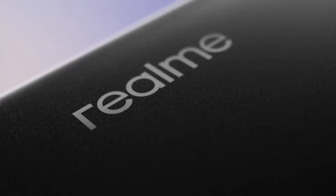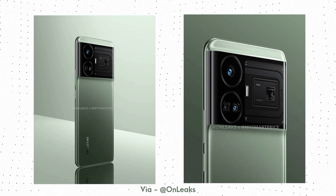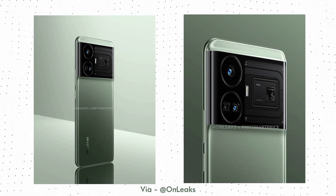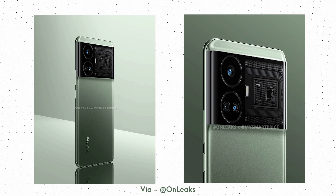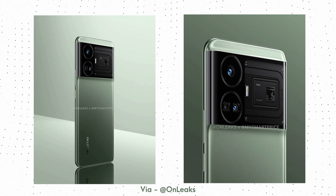The company is now preparing to launch its next phone under this series, the Realme GT Neo 6. The render and images of the phone were already leaked a few days ago, and now we have the specifications of the phone. So in this video, let us talk about Realme's next high-end phone under the GT Neo series.